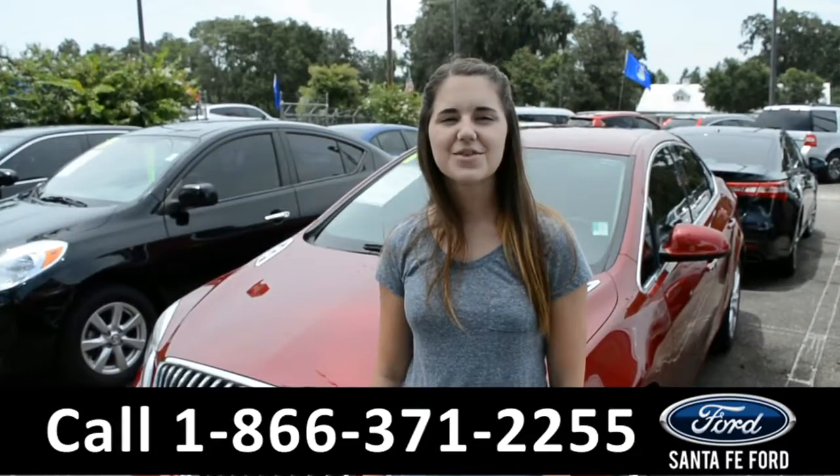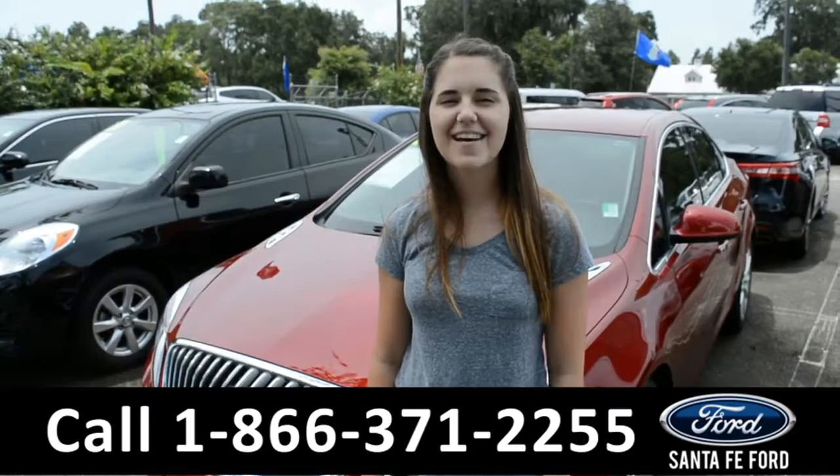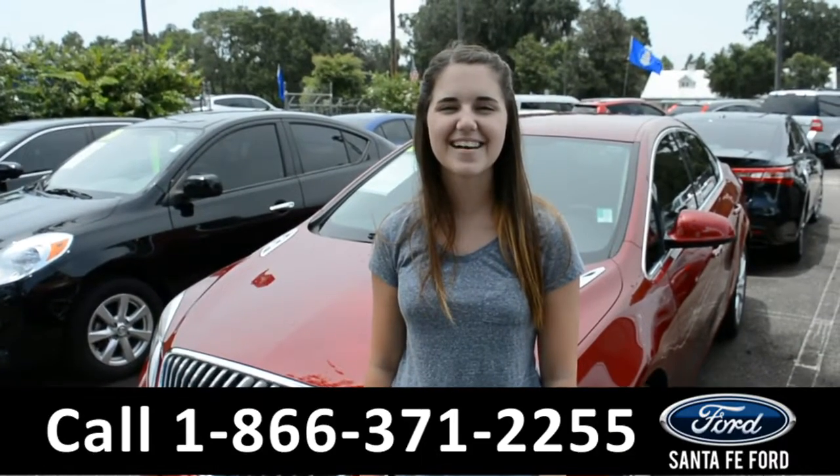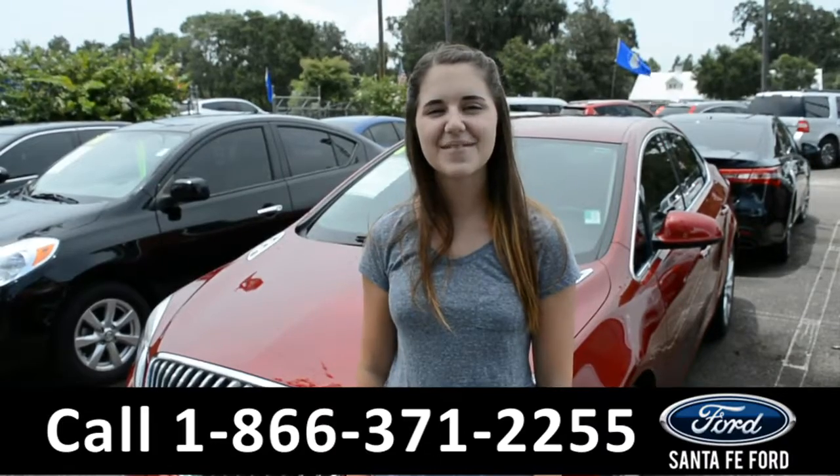And that was the 2014 Buick Verano. For more information on this vehicle, be sure to check us out online at SantaFeFord.com, or give us a call at the number below. My name is Paige. Thanks for watching.